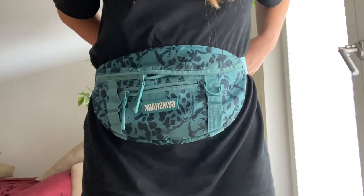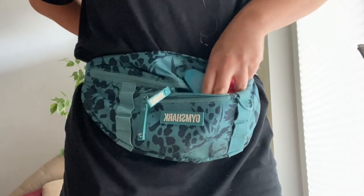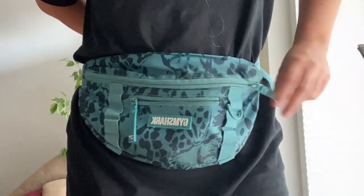Another item I love as a reactive dog owner is my fanny pack. You can get dog-specific ones that have treat compartments and all these fancy dog-specific things, but any type of waist bag works. Mine is from Gymshark and it's amazing because it literally fits everything I need. For reactive dogs, it's important to always have high-value rewards — whether that be treats, toys, the pepper spray, your phone, even a muzzle if you choose — so having a bag that can carry all that goes a long way.